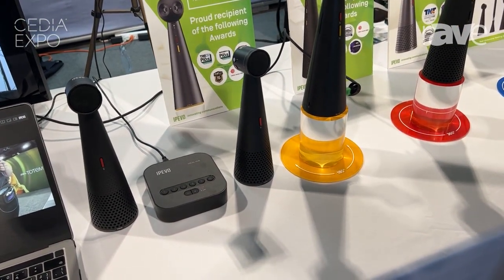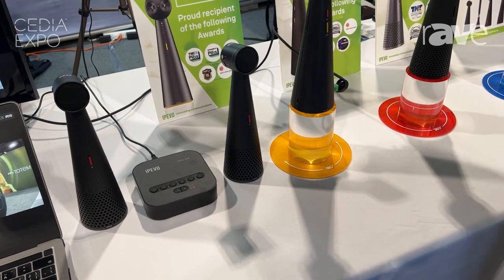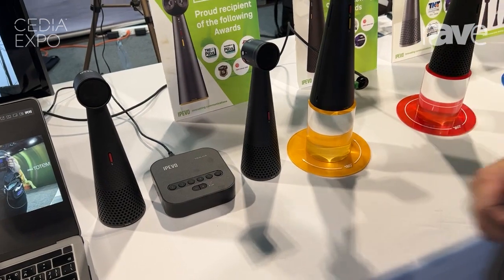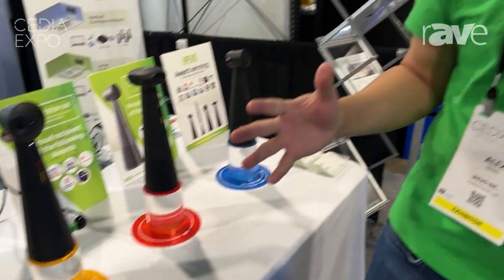If you want to extend it to multiple tables, we have a solution called VocalHop, which extends coverage to multiple tables around the room. Today we have the most portable, affordable solution for conferencing. Thank you.